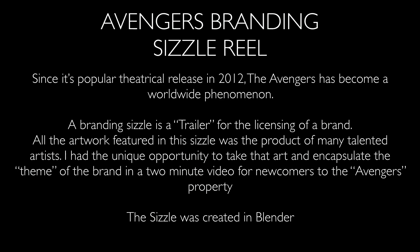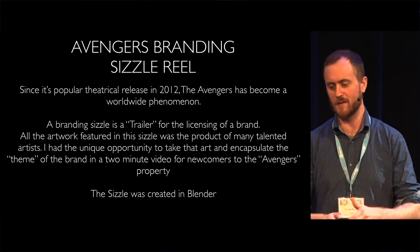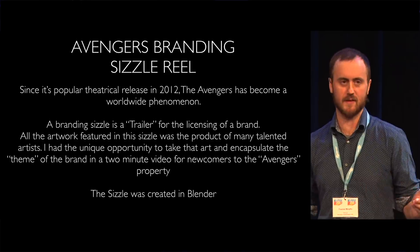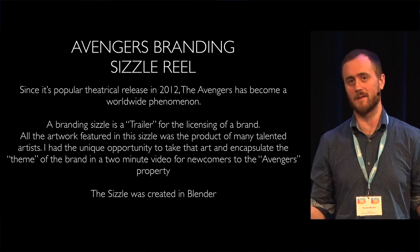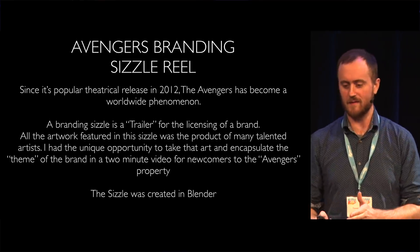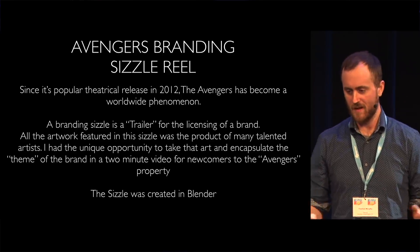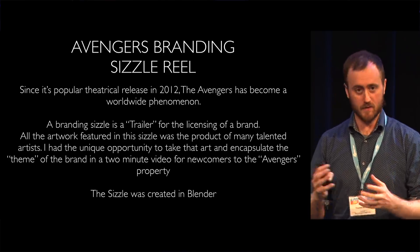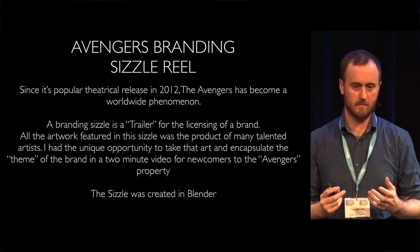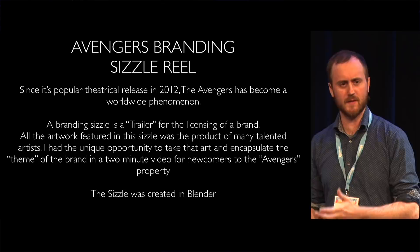So, what was my pilot test at Marvel? It's a branding sizzle — a trailer for the licensing of a brand. All the artwork in this sizzle was made by many talented artists that worked at Marvel on the East Coast. I had the unique opportunity to take all that art and encapsulate the theme of the brand in a two-minute video so that newcomers to the property could get up to speed quickly and really understand the brand.